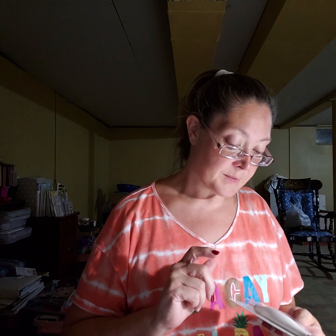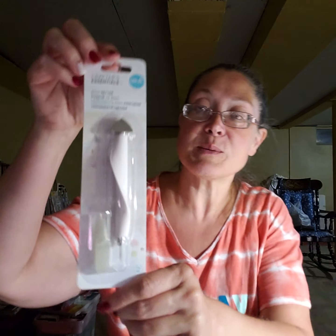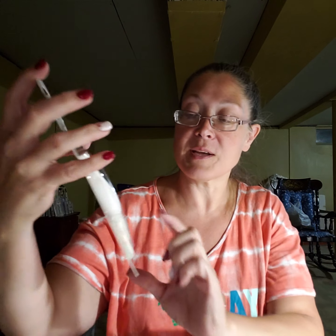I also found the We Are Memory Keepers bread setter. I needed something with a bigger tip to poke holes for my brads and other things. I'd seen someone using it and thought it looked so helpful. It was $3.99 and the item number is 215-0705. I was actually going to order it on Amazon and then I saw it at Tuesday Morning, so I didn't have to order it after all.